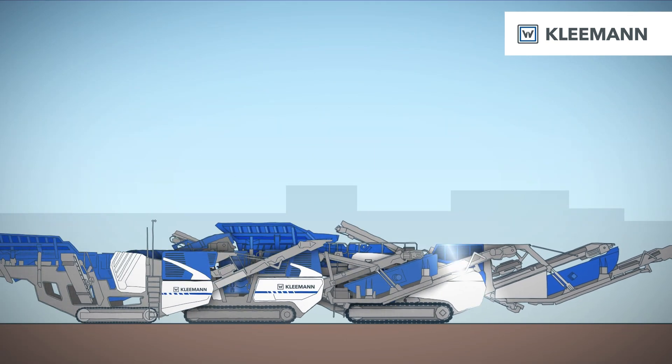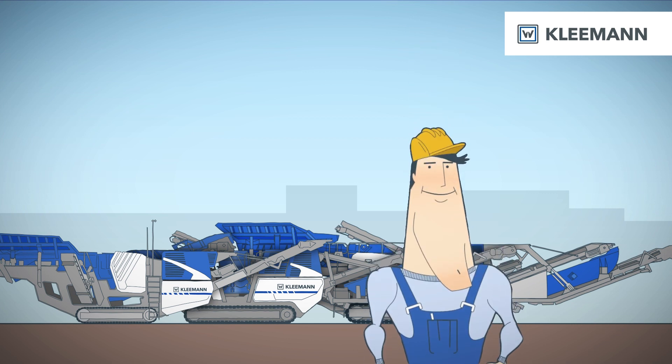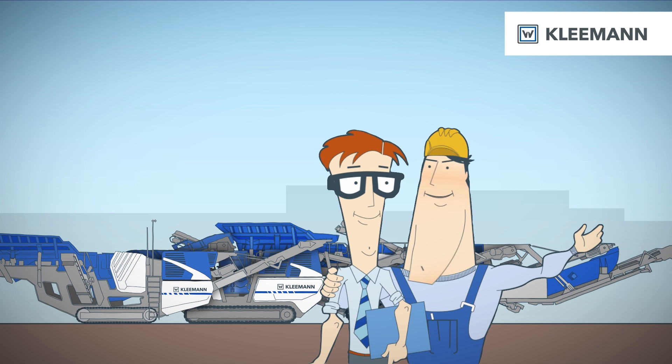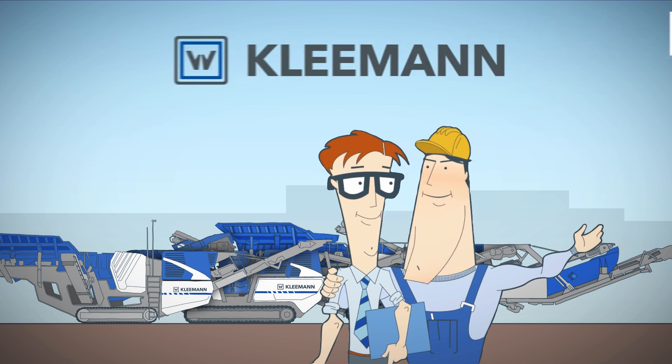So why struggle with conventional crushing plants when production downtimes and expensive repairs are avoidable? With the innovative control and overload systems from Clamon.